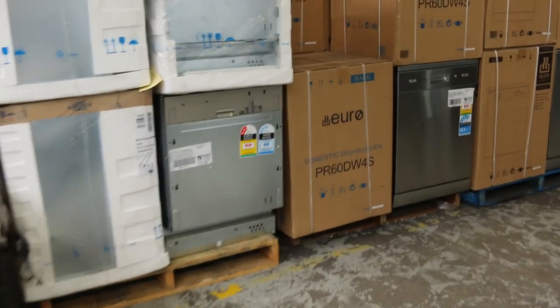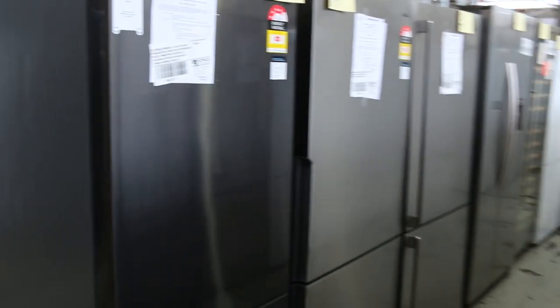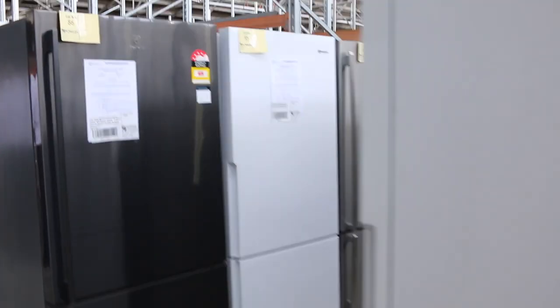Moving down, loads of fridges there. I can see Electrolux, Westinghouse, Kelvinator, Hisense, LG — heaps of fridges. I'm thinking there'll be about 100 fridges in tomorrow. You're going to be around half of what you'd pay in the shops now, or less, all with warranties. So really good buying on all of those.